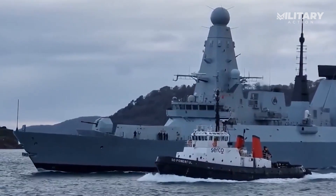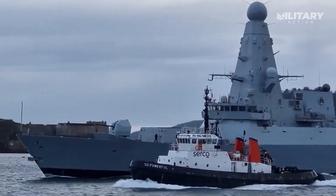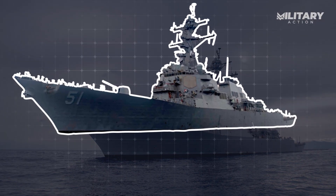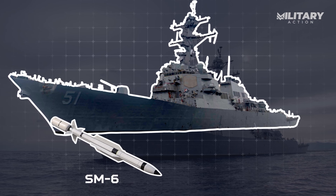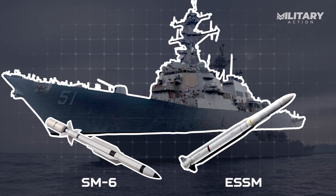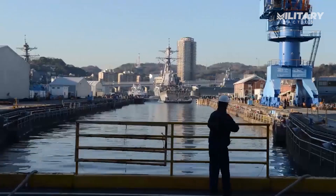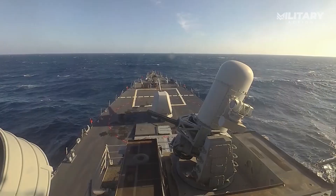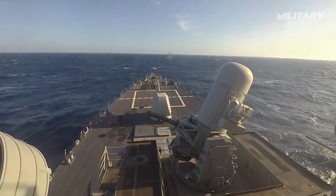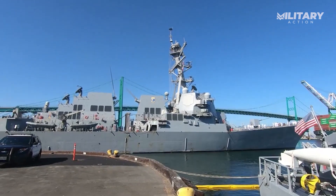This gives the Type 45 a strong defense against such threats. In contrast, the Arleigh Burke-class destroyer boasts a more diverse missile lineup, featuring the Standard Missile 6, or SM-6, and the Evolved Sea Sparrow Missile, also known as ESSM. The SM-6 is one of the key highlights here, with a remarkable range of 300 to 400 kilometers, far outpacing the Aster missiles in terms of distance. And it's not just for air defense — the SM-6 can also engage surface targets, adding an extra punch to the Burke's offensive capabilities.